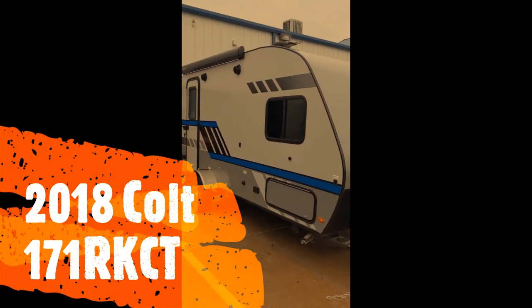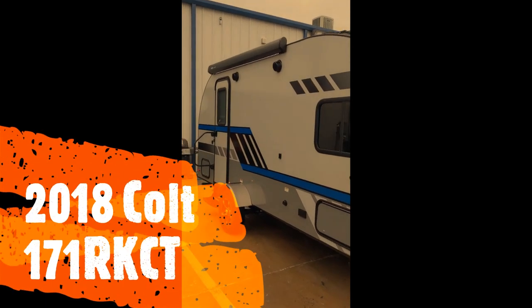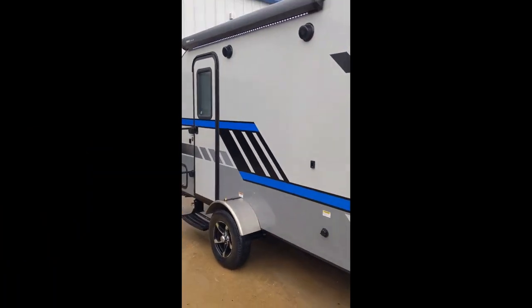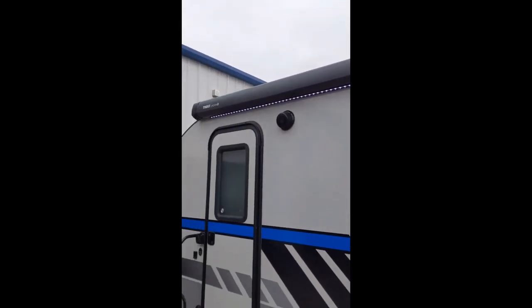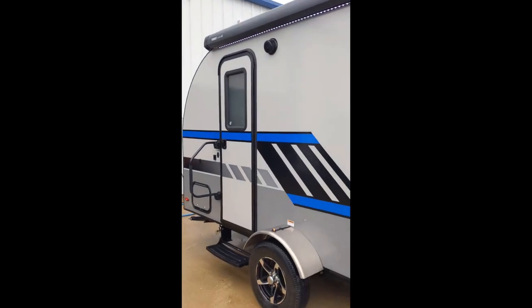This is Tommy at Aberdeen RV Center. I just wanted to show you this video of the Keystone Colt. You'll notice it's got the aluminum wheels, it's got the LED lights on the awning, and the big grab handle there at the entry door.